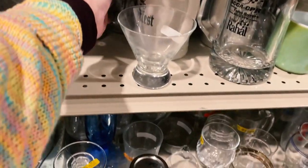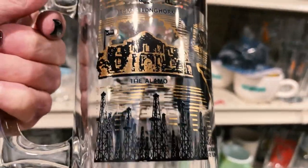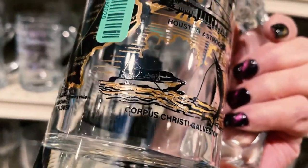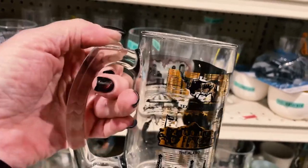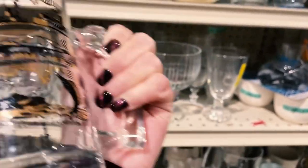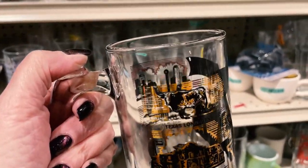I'm seeing something back here with some gold writing. Texas Longhorn, the Alamo — it's a souvenir piece in really nice shape. It's $1.99. I think we're going to go ahead and grab that. I think that's going to be great on the eBay store. Very good shape. Let's see if there's any more like it.